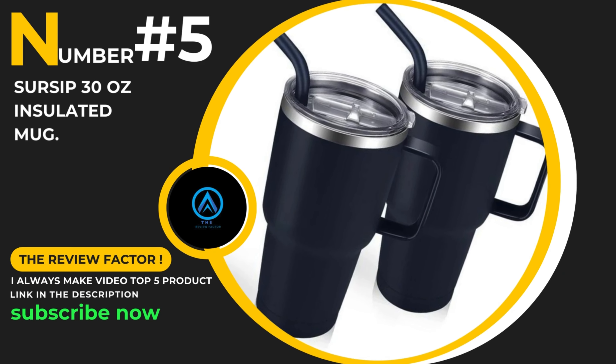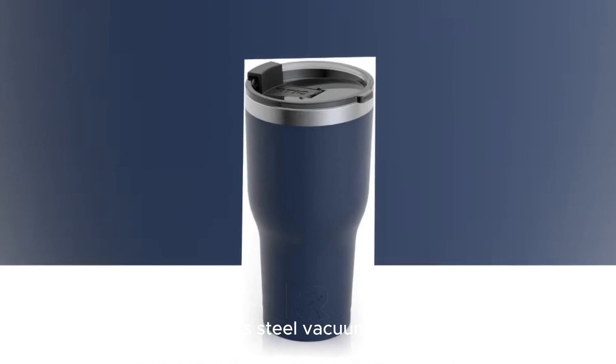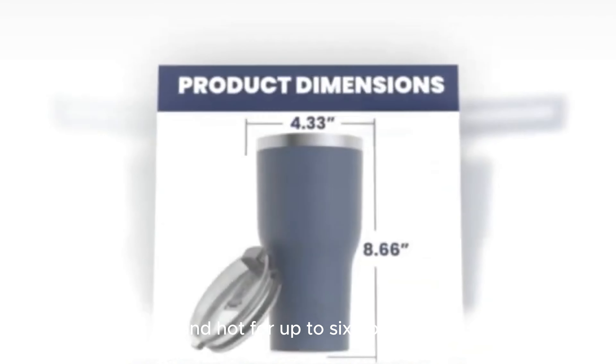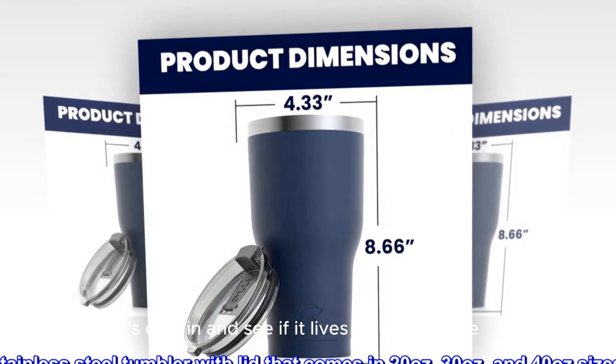Number 5: The Sirsip 30-Ounce Insulated Mug/Tumbler. This stainless steel vacuum tumbler promises to keep your drinks cold for up to 24 hours and hot for up to 6 hours. Let's dive in and see if it lives up to the hype.